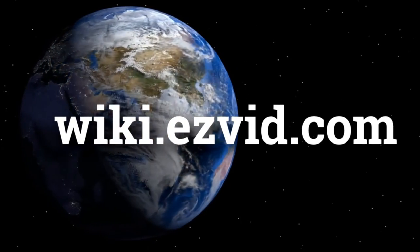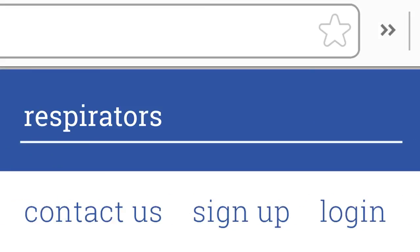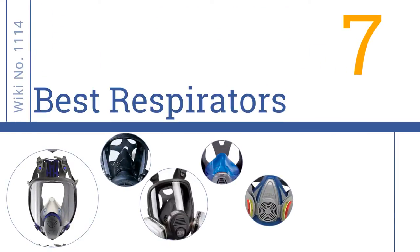wiki.easyvid.com. Search EasyVid Wiki before you decide. EasyVid presents the 7 best respirators. Let's get started with the list.